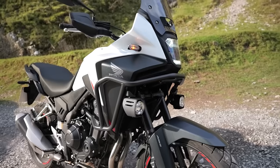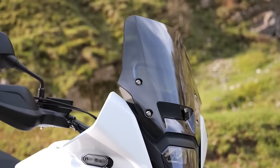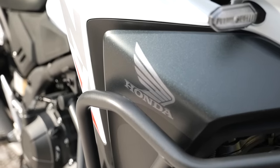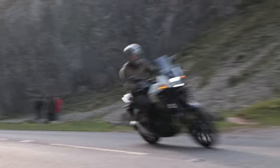This is the brand new 2024 Honda NX 500 — a brilliant little small to mid-capacity adventure bike with some great new updates for the new model year. Myself and Tim have been out riding it today.